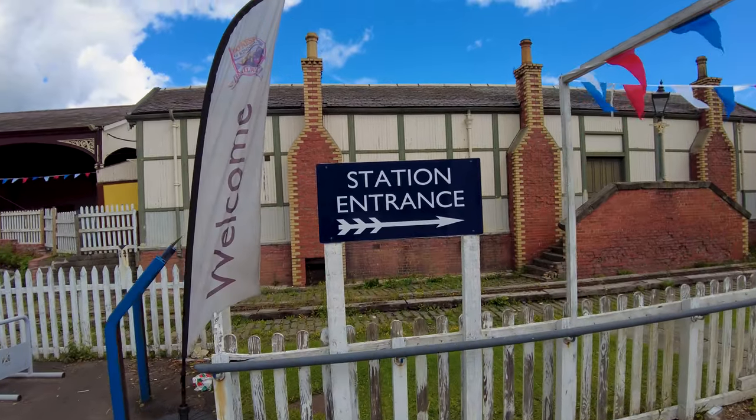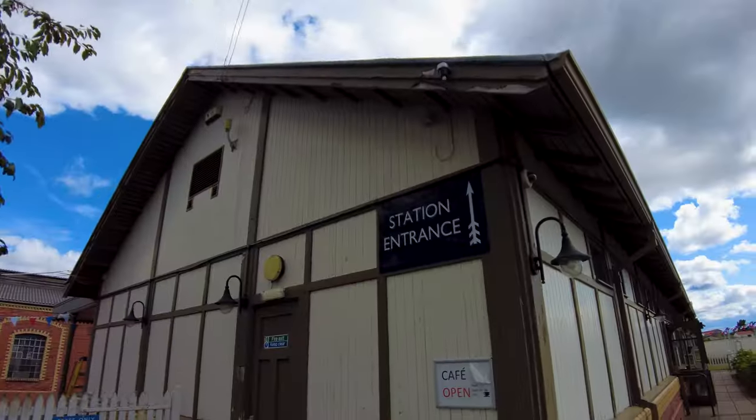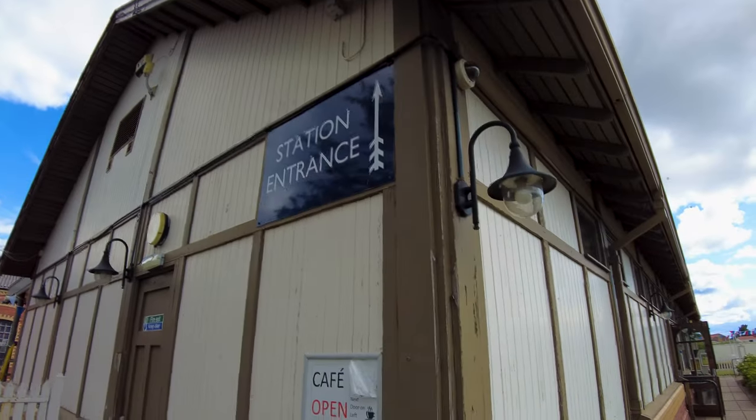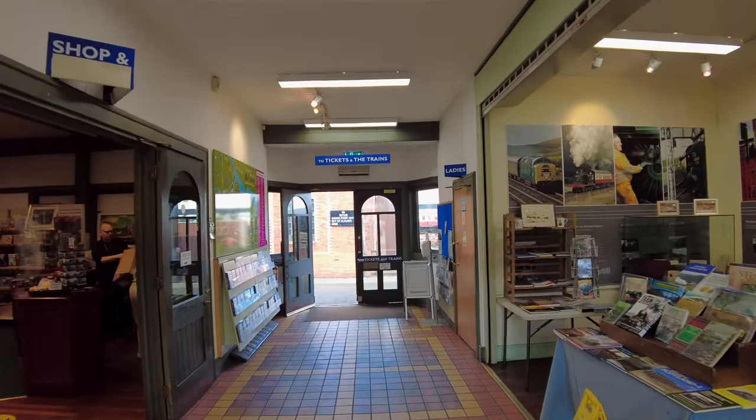Let's go and have a look inside the station. I love the bunting. I'm loving these old school railway buildings already.